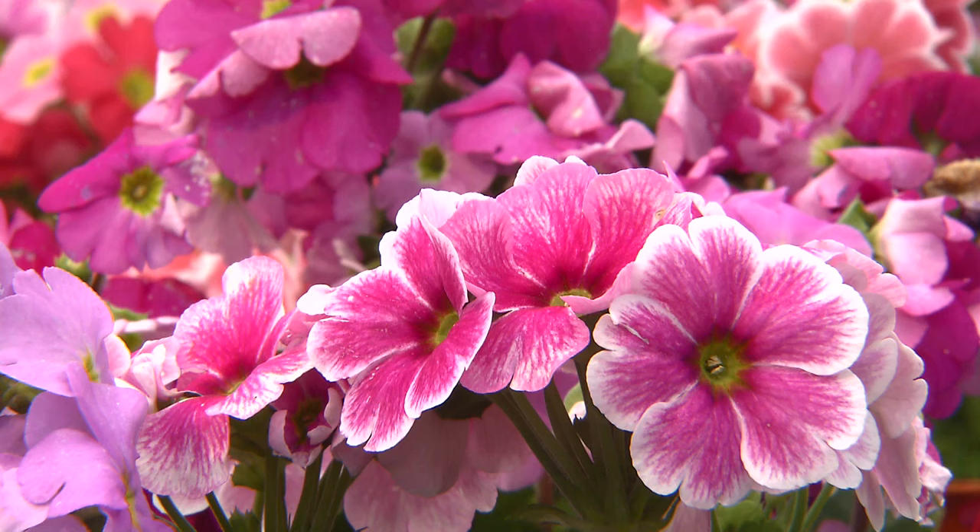Now this is a lovely container plant. They can be planted into the ground in shady areas. They will thrive in a very shady area, but they love it cool.